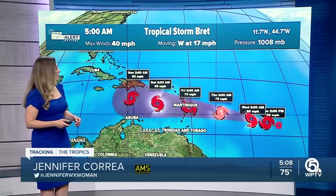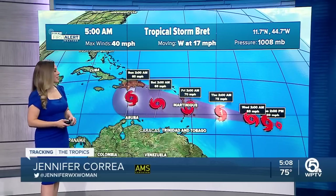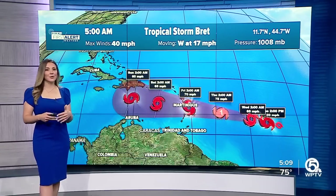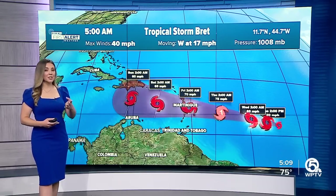All right, tracking in the tropics — those two areas. Of course, Tropical Storm Brett. Here's a look at the latest forecast cone that came out just at 5 a.m. It is tracking towards the west. Now here's the thing — there's a lot of uncertainty, and I'm going to show you in those spaghetti track models.